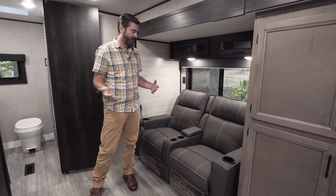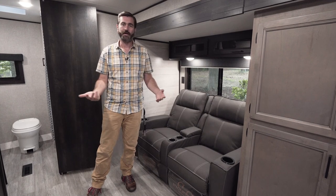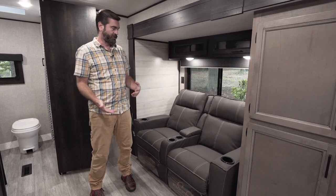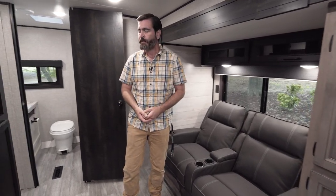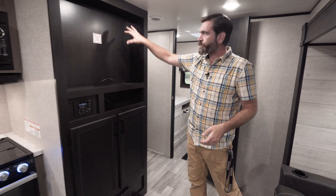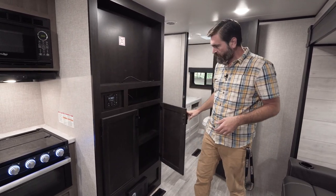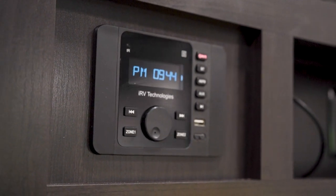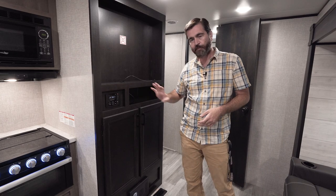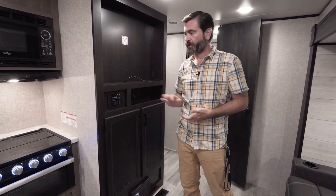So if you decide you want to have dinner inside, you can. The table can also be moved outside and used under the awning. I think that's smart in lieu of a dinette. Our entertainment center features a spot for a big flat screen TV, some storage down below, and an IRB Technologies head unit that is Bluetooth capable, so we can run our tunes through it and it can also drive our outside speakers.